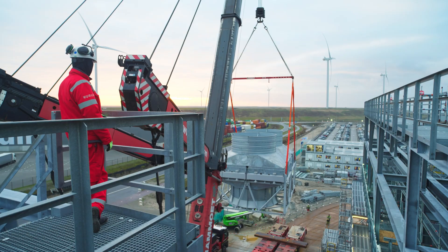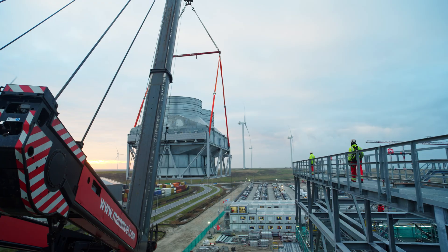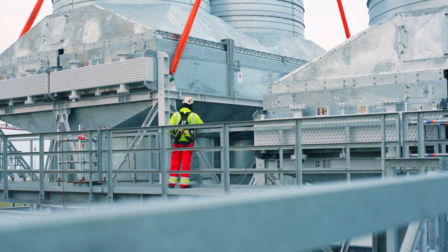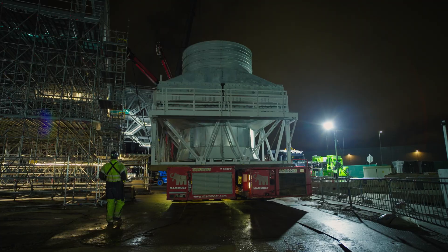The renewable hydrogen produced will supply the chemical parks in Waterdam. It will replace some of the grey hydrogen usage in refineries. This will partly decarbonize the production of energy products like petrol, diesel, and jet fuel.